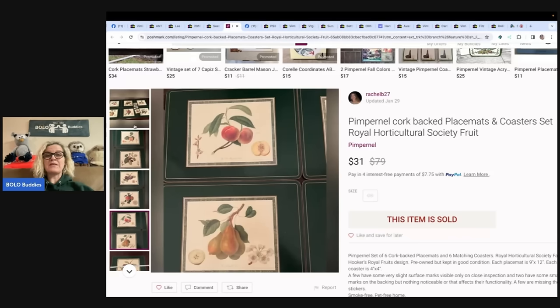Poshmark and Mercari — a lot of people are skipping those platforms, but they're great for selling things, especially things that are oversaturated on eBay. I use List Perfectly to cross-post. I do have a tutorial down below. I've been using it since 2019. You can use my referral code BOLOBUDDIES to get 30% off your first month. If you're not on Poshmark and Mercari, I also have referral links down below in the description that'll get you money to shop when you join.